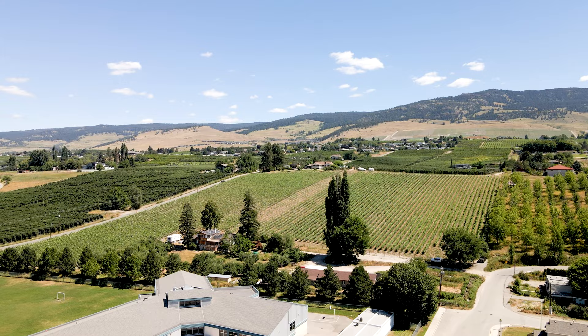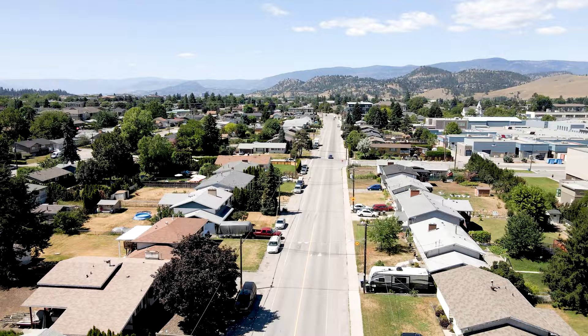To get to Big White, it's only about a half hour drive, give or take from Rutland. And also you're close to the highway, so if you're heading north a lot out of town, then Rutland's in a good location for you. The real estate is also more affordable in Rutland, especially compared to other areas of town. On average, the benchmark price for real estate is around $638,000 right now. So if you're looking to get started with real estate in Kelowna, Rutland could be a very good option for you.